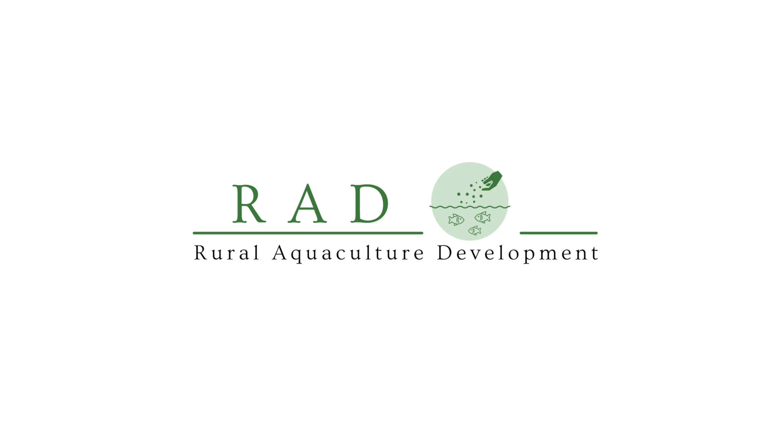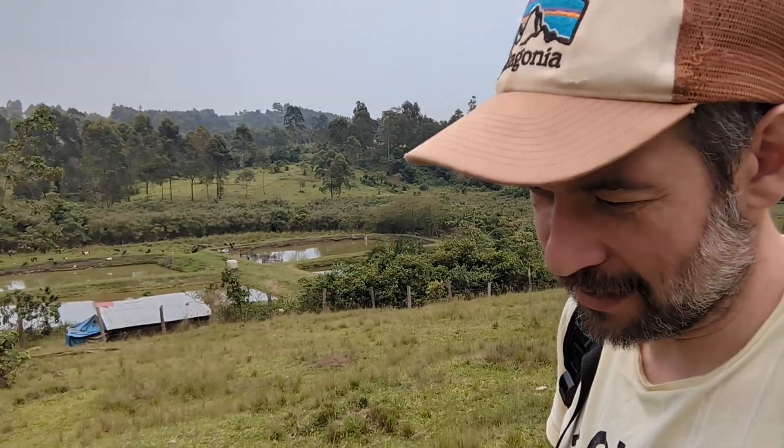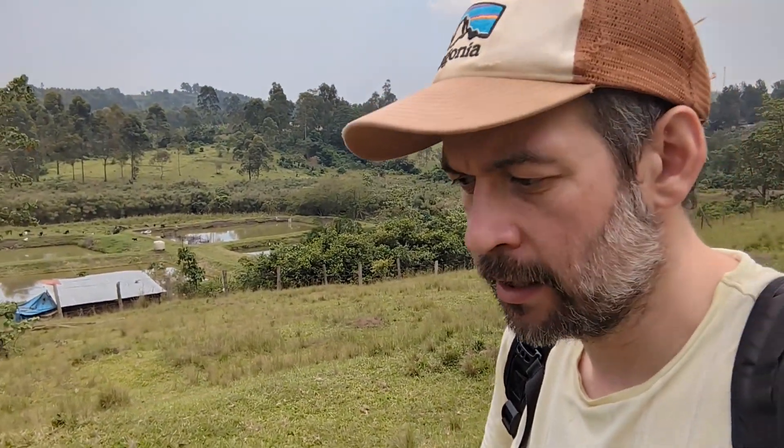I'm at the farm at the moment and I thought you might want to know precisely what we're trying to do here, because sometimes I think you see bits and pieces and I'm trying to connect the dots for you. So this is what we would call a fish farm hub and it's here in Uganda, Rukunjiri.